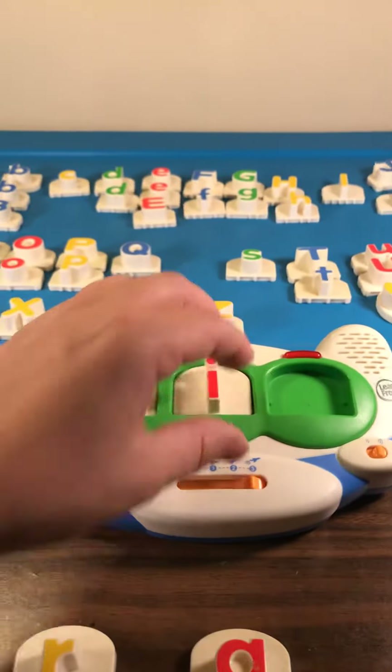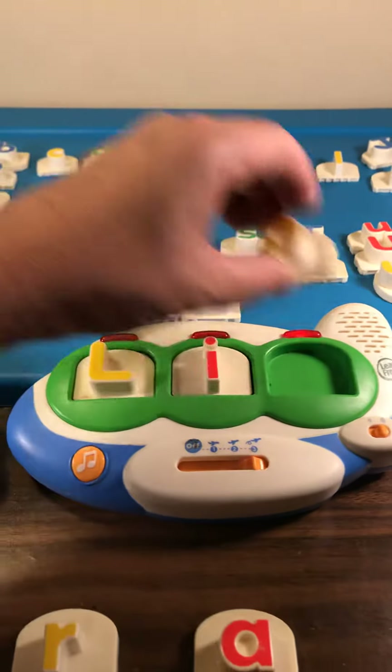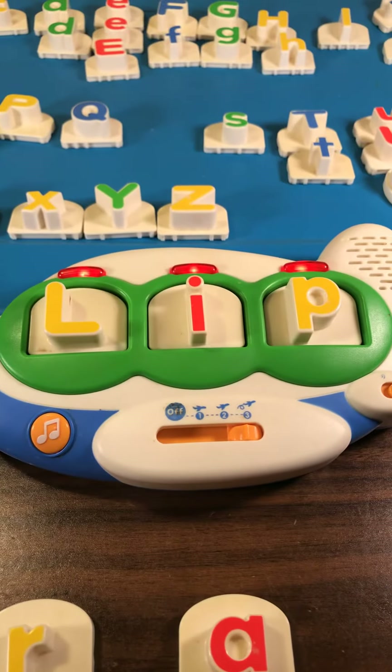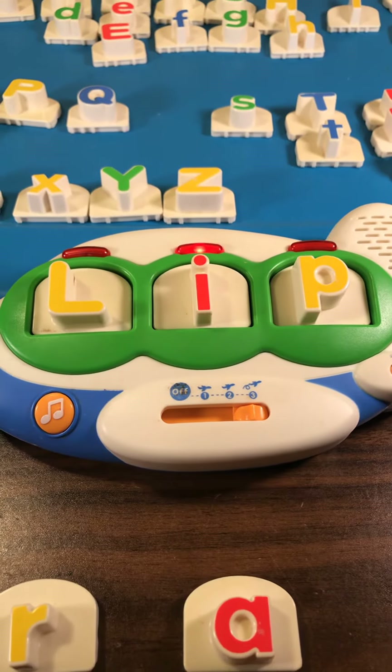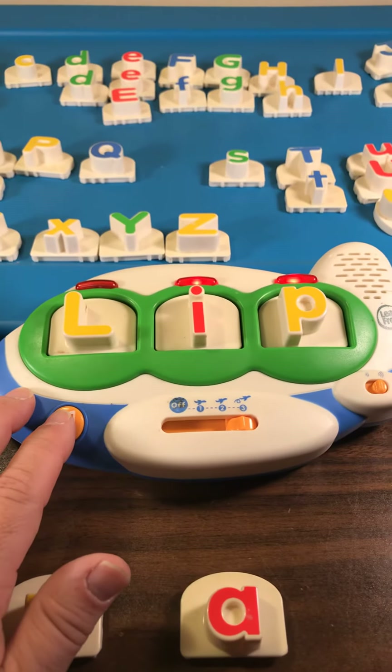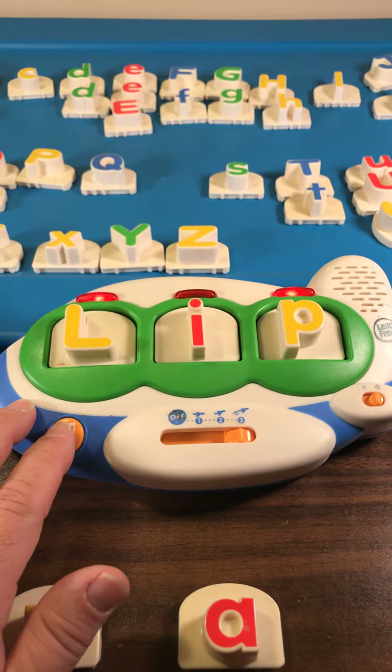Lip. L. I. P. Lip. You put three letters in. One, two, three. The word lip is what you see.